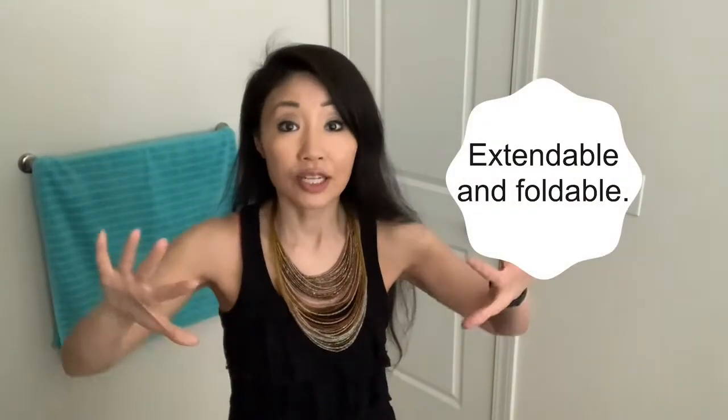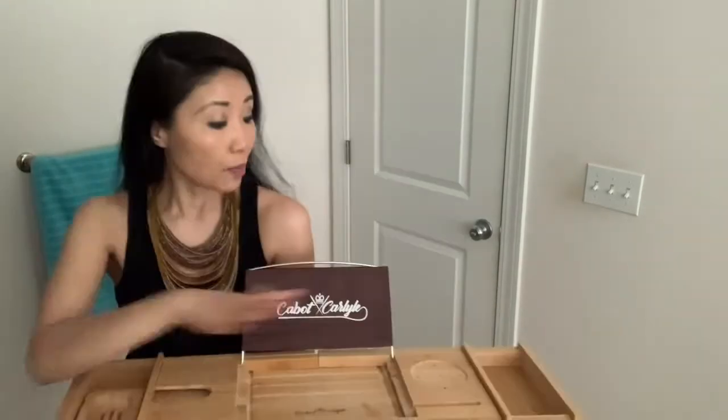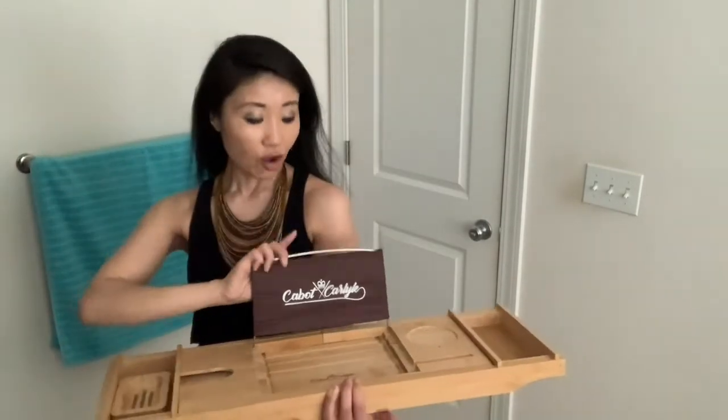There are a lot of bath caddies out there, but my Cabot and Carlisle is very good. Here are its main features: number one, it's made with tough bamboo; number two, it's extendable but also foldable for easy storage. There are various compartments for different things, including a compartment with a soap dish, a base and back for your iPad or book — sometimes I'd lay my phone here as well — a place for cups and a wine glass, and an extra compartment for whatever you want. The back is removable; you can also fold it down, and removing it is super easy.